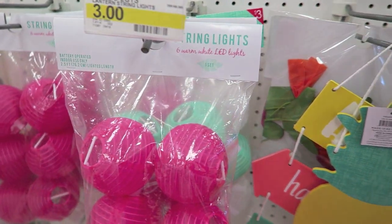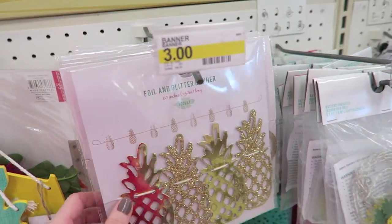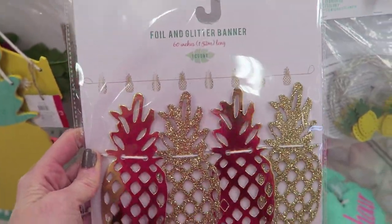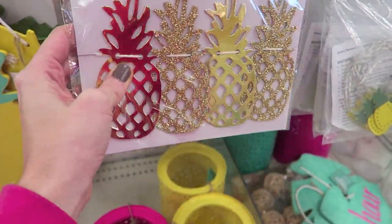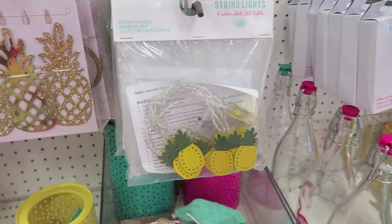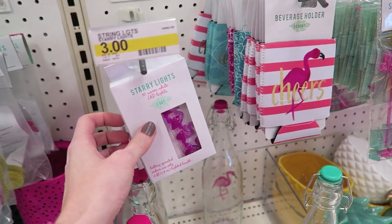They have these really cool string lights for three dollars. These are kind of cute — this is like a banner, three dollars. I definitely feel like you could use these as die cuts. They feel like kind of a heavy chipboard. Really cute string lights, pineapple, lots of lights.